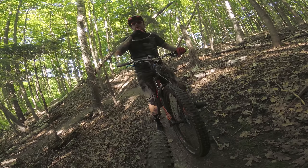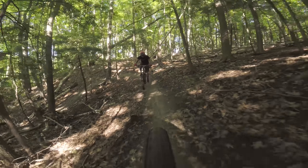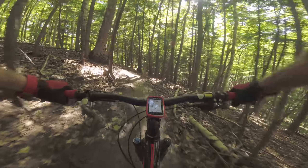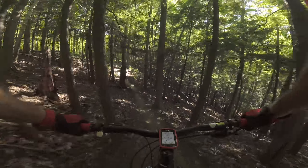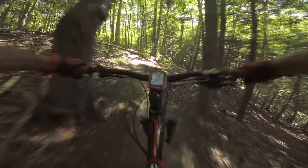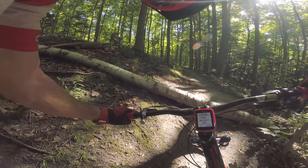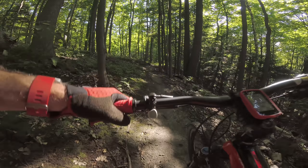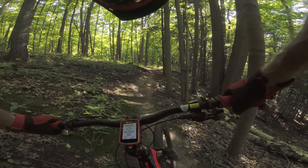Here we go. Did I say something about down? A log up and over — I can't get it. I know I can't. I didn't have enough momentum. That would just be fun coming down. I should have gone for that, I could have probably got it. I wasn't in too low of a gear.